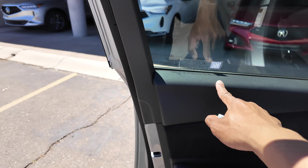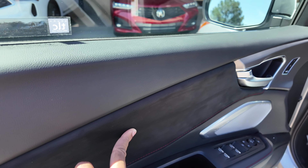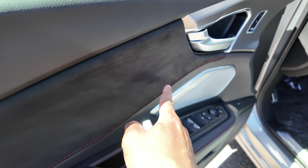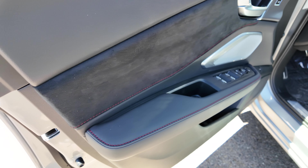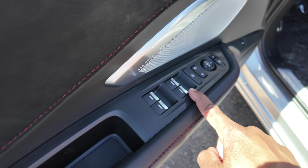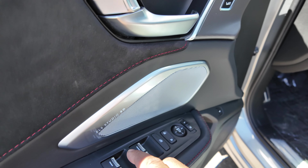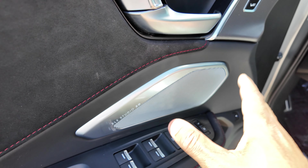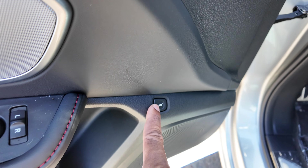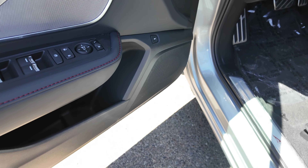On the A-Spec door card you have soft touch up top, ultra suede in the middle instead of just leather, and red stitching throughout. Down below there's soft touch leather with red stitching as well. Auto up/down for all windows, power locks, and power mirrors. You do get the ELS Studio 3D on the A-Spec — more speakers and better wattage compared to the Tech Package. There's storage down below and a button for the rear trunk.